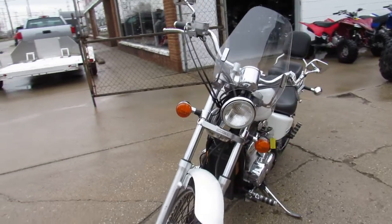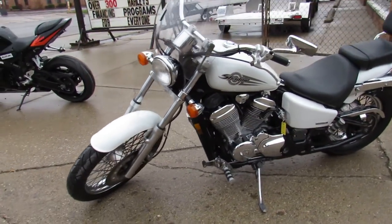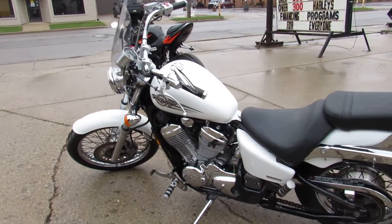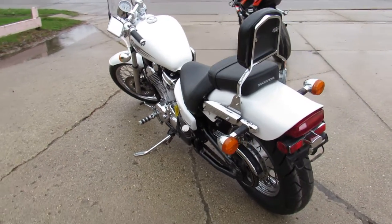Only $19.99, guys — you heard it right, $19.99. It's a sharp bike in pearl white. It's got tons of chrome, chrome lace wheels, brand new rubbers on there — brand new tires all the way around. All tuned up, the fluids have been changed, and this one's ready to go.